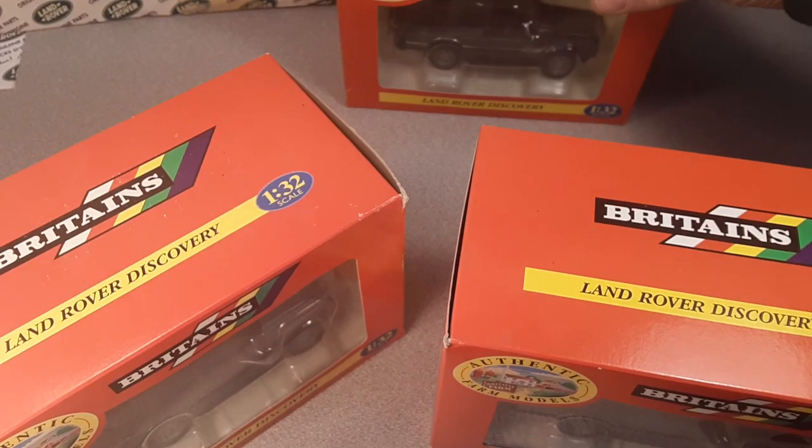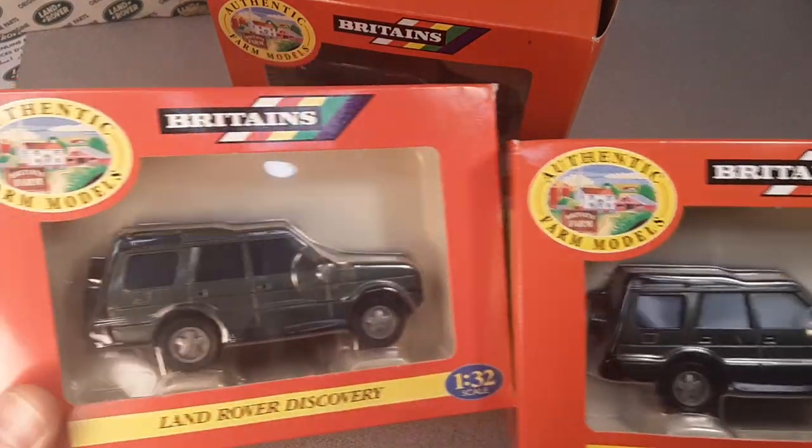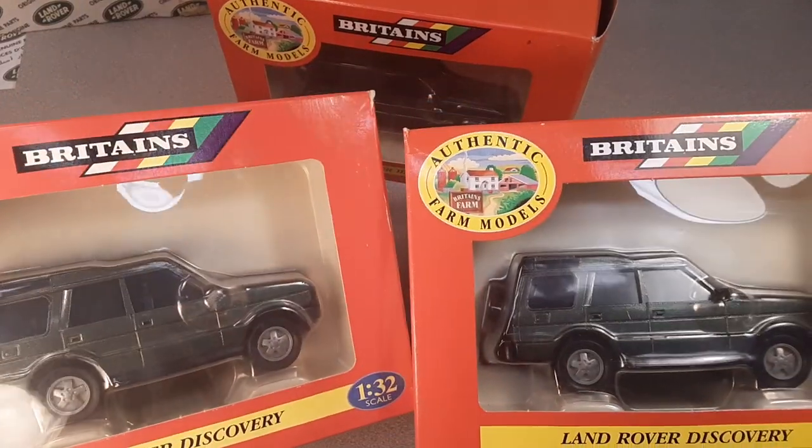This is a channel that's all about anything and everything Land Rovers! I'm your friend Dan O! And we've got an Unboxing Saturday for you today!